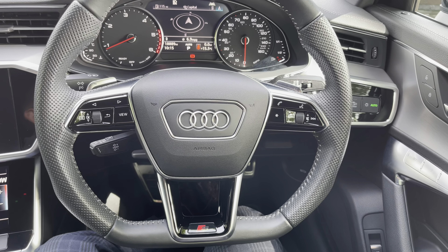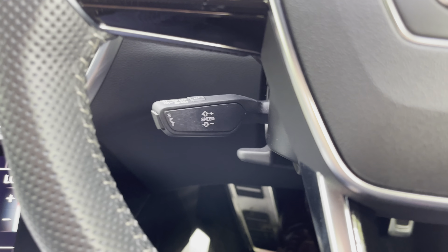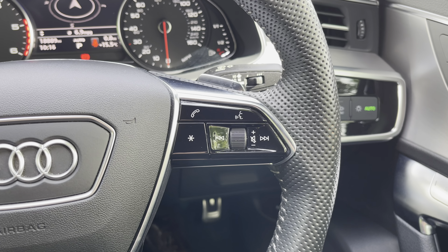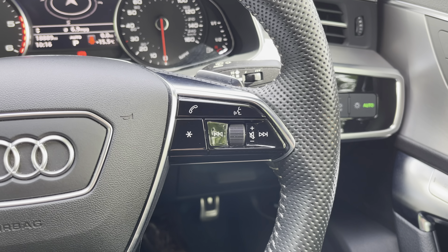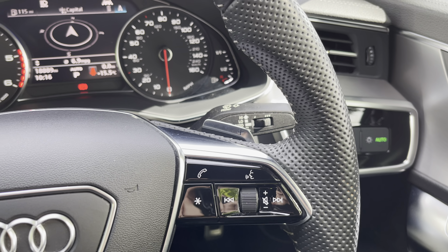On the left we've got the controls for the screen between the two analogue dials, and behind that the downshift paddle for the S-tronic gearbox which gives you that more sporty driving feel. Below that we've got cruise control and speed limiter for those longer drives, helping you avoid speeding tickets despite the punchy 40TDI engine. On the right we've got volume controls, voice control, telephone, and behind that the upshift paddle for the S-tronic gearbox.